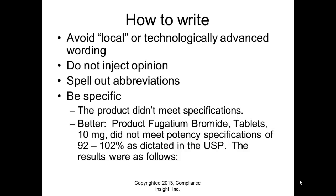Do not inject opinion — this is a fact-based report only. Don't write 'in my opinion this is done.' When you come with an investigation, you come with facts. Spell out abbreviations — don't assume people understand everything. Be specific to the issue: instead of 'the product didn't meet specifications,' say something like 'Fugadium bromide tablets 10 milligrams did not meet potency specifications of 92 to 102% as dictated in the USP; the results were as follows.' That's very clear and detailed.